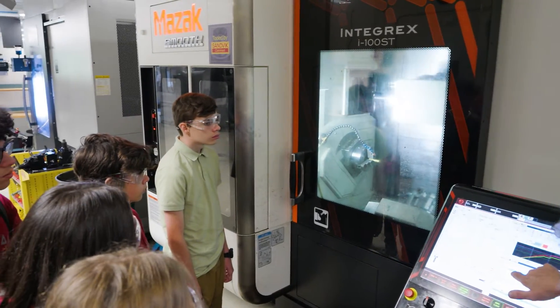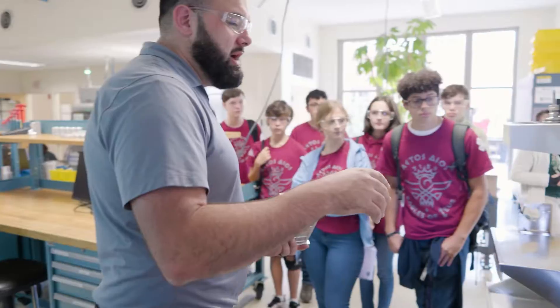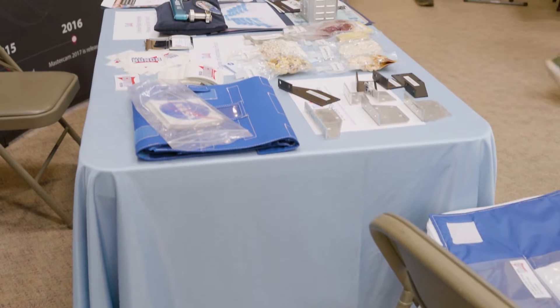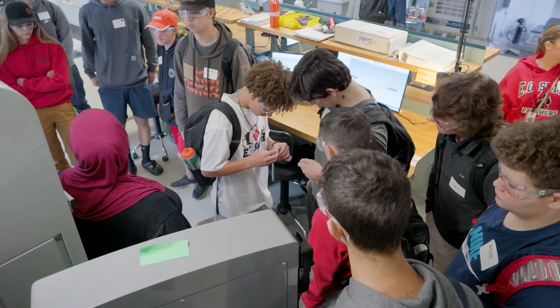We send up tons of parts that are designed and manufactured by our future machinists and engineers. To manufacture a part which goes to space, they use Mastercam. NASA uses Mastercam to manufacture these parts.